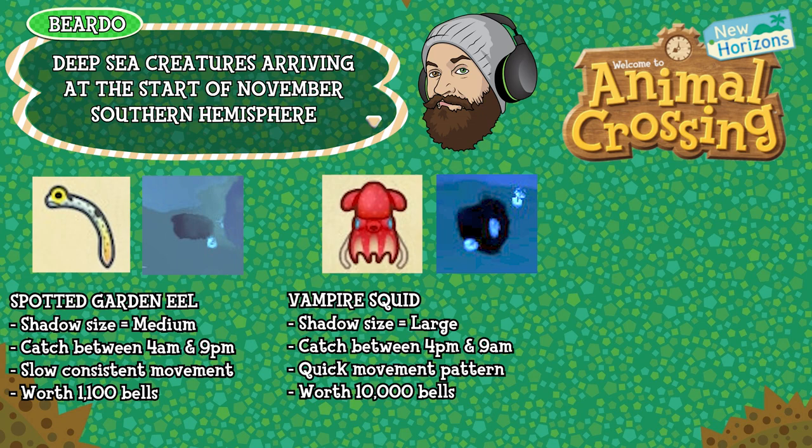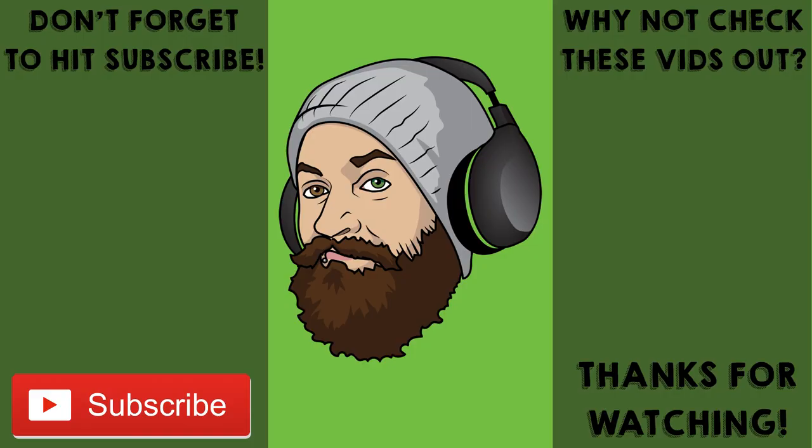And that's it — that's everything arriving in Animal Crossing at the start of November. There are a few days left of October, so don't forget to check out my October guide for everything that's leaving Animal Crossing this month. I think we have 11 days left to catch anything you haven't already got that might be leaving at the end of October. Hope you enjoyed the video! Please do leave a like, leave a comment, and hit subscribe if you haven't already — I appreciate all the engagement. I'll see you on the 1st of November for my video about everything leaving in November. Take care!